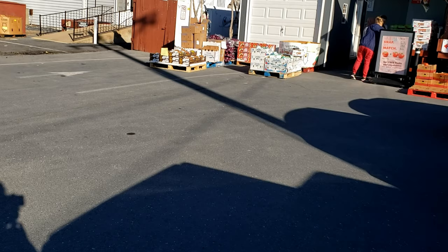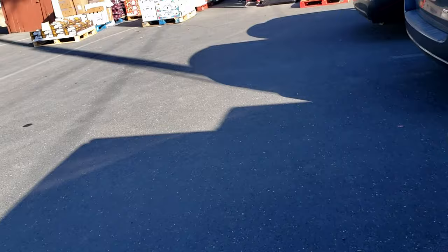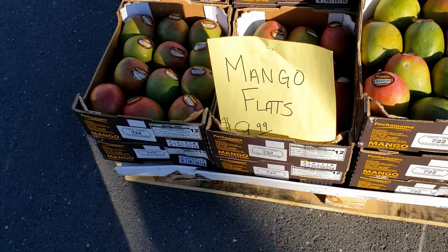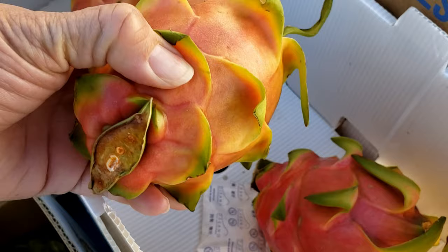This place sells cases of stuff, and you get whatever they have for the day. So we're going to go in here and see what they have. They got flats of mangoes for $10. Want to get a flat of mangoes? They put some dragon fruits in there — I'm going to get some of those.